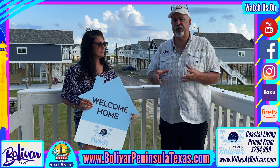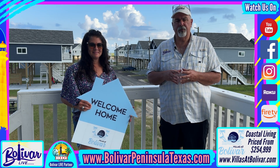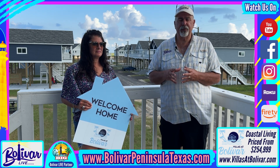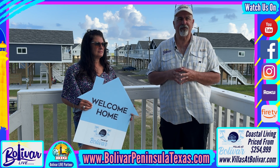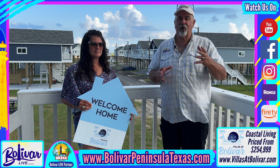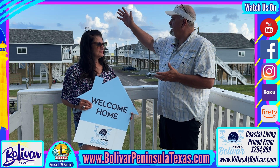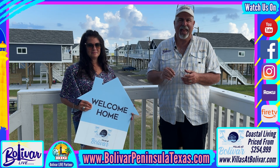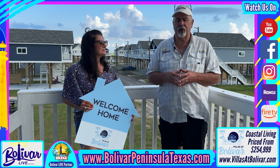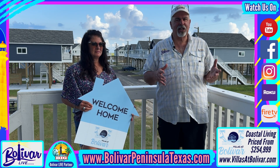For more information, please visit their website at www.villasatbolivar.com. You can see all the amenities — it's almost like a master-planned community. You've got a golf course right across the street, great walking distance to the beach, and the view of the sunset over East Galveston Bay can't be beat from this location. It's an unobstructed view.